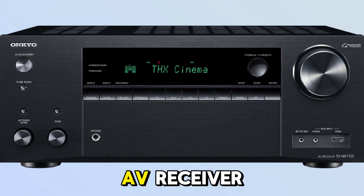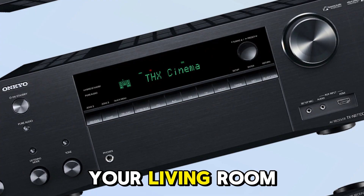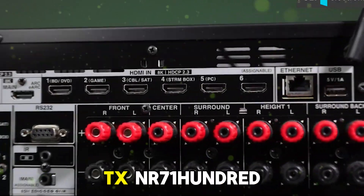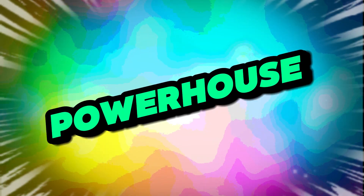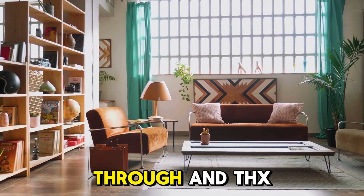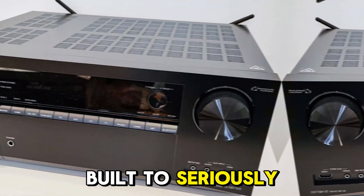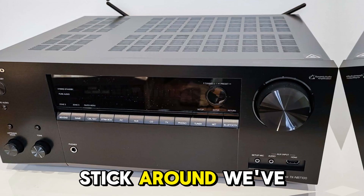Are you looking for the best AV receiver with Dirac Live under $1,200 that won't leave your living room or your wallet crying for help? Meet the Onkyo TX-NR7100, a 9.2-channel powerhouse that might just be the hidden gem of home theater gear in 2025. Stick around — we've got answers.